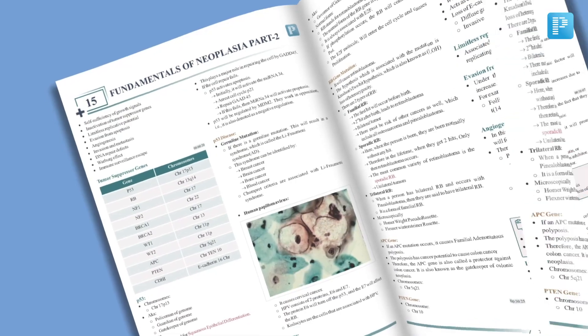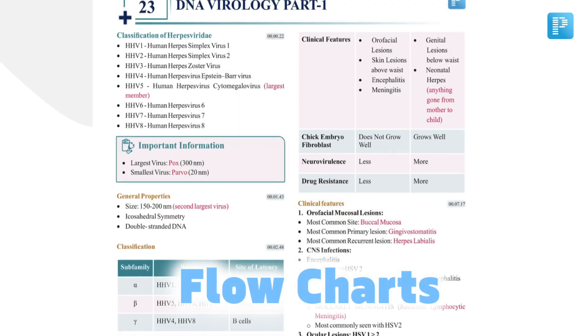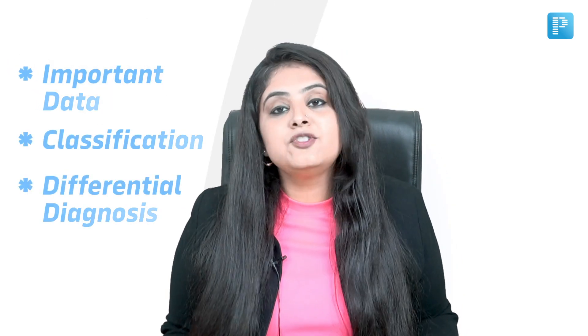So we have now split those concepts into flow charts, which will help you with longer retention. All the important data, classifications and differential diagnoses have been put into relevant tables.